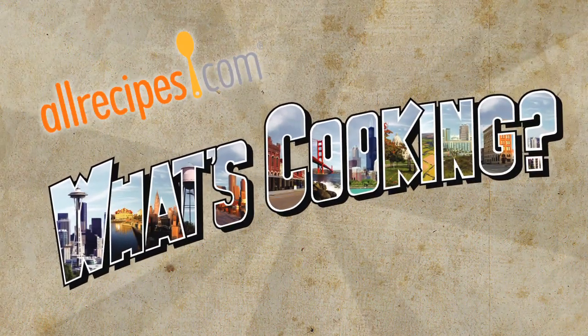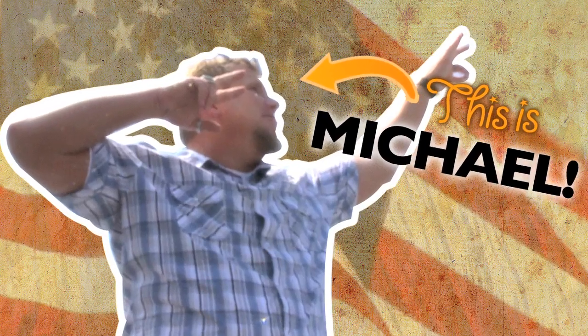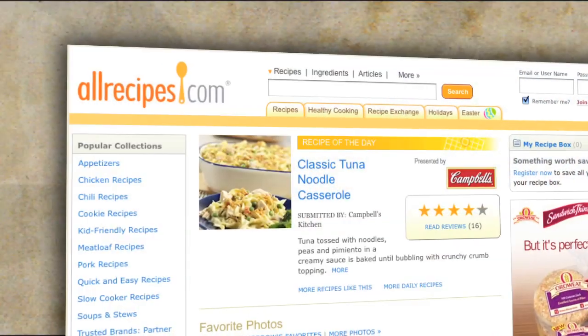Welcome to another episode of What's Cooking. Join me as I travel the country learning the tips, tricks, and stories behind the recipes and home cooks that make up the world's number one food site, allrecipes.com.